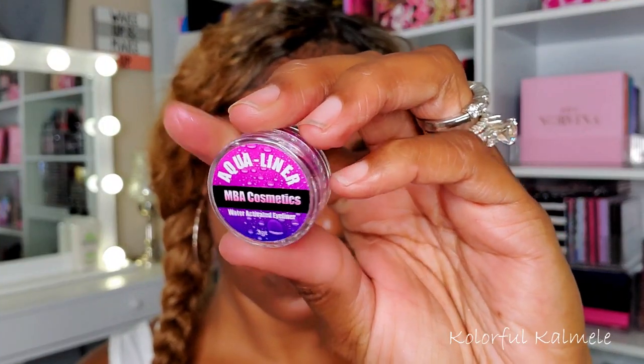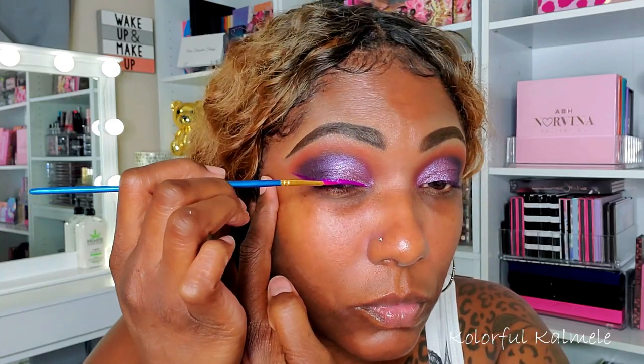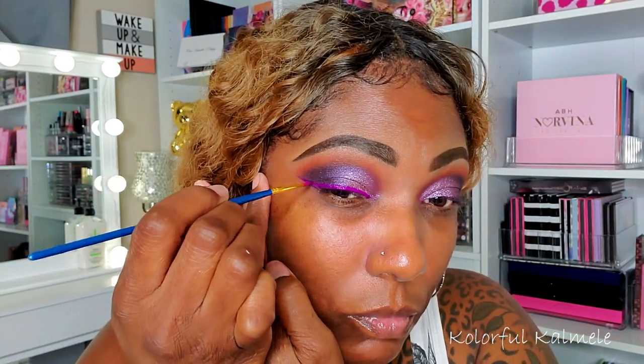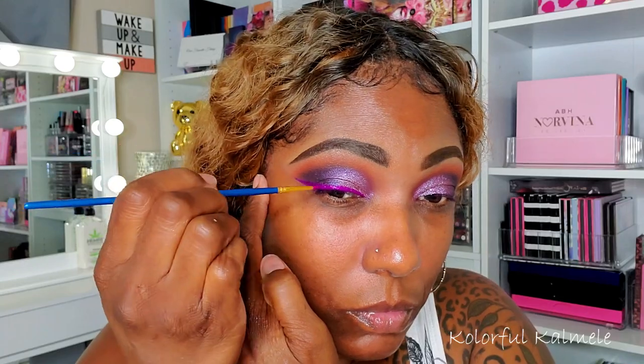I'm going back in with that dark purple shade and blending the outer corner out. Ever since I used water-activated liners in the Morphe palette, I've really been addicted. So I got these colors from MBA Cosmetics — this one is in the shade Mood Ring. They're just so easy to use. Just add water and you can have so many different colors of liners added to your makeup collection. I'm using a brush I got in a paint kit — a very small thin painter's brush from somewhere like Michaels or Amazon — to apply this liner today.